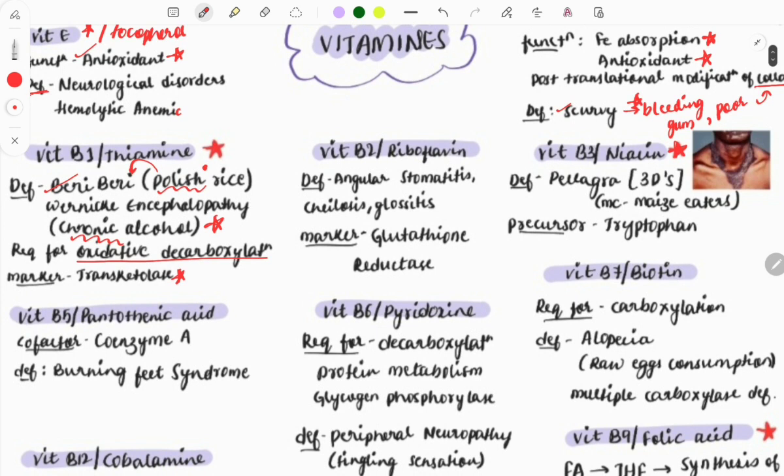Vitamin B2 (riboflavin) deficiency presents with angular stomatitis, cheilosis, and glossitis — the patient complains of swelling or burning sensation in the tongue. The marker for B2 is glutathione reductase, which has been asked multiple times as a one-liner.